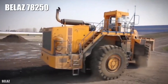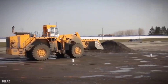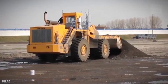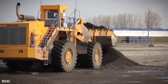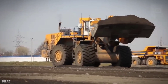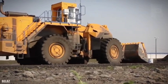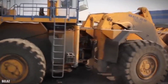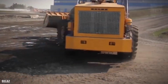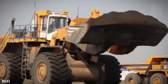Number 3: Belaz 78250. It is a loader designed for open-pit mining, manufactured in Belarus, used to load trucks or rail cars with sand, gravel, or rocks. It measures 50.2 feet (15.3 meters) in length and has a weight of 107 tons. It has an engine with 1,050 horsepower and a torque of 4,630 newton meters at 1,300 RPM. It has a 330-gallon (1,250-liter) fuel tank and can reach a speed of 15 miles (24 km/h). Its bucket is 16.7 feet (5.1 meters) wide and has a capacity of 282 cubic feet (8 cubic meters).